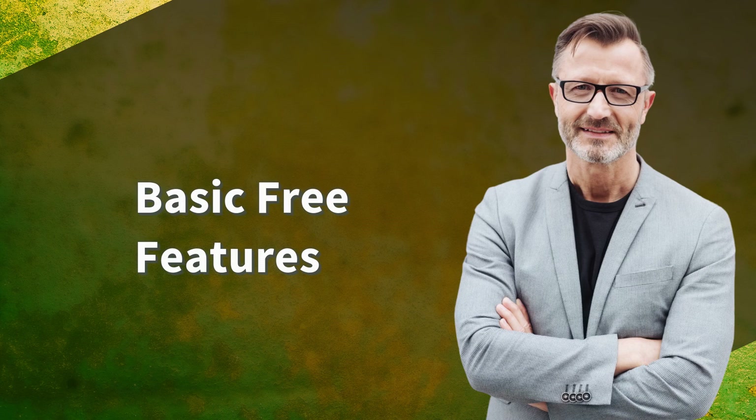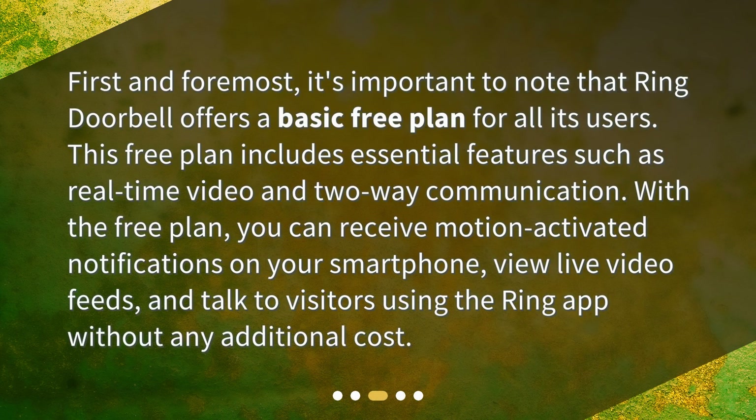First and foremost, it's important to note that Ring Doorbell offers a basic free plan for all its users. This free plan includes essential features such as real-time video and two-way communication. With the free plan, you can receive motion-activated notifications on your smartphone, view live video feeds, and talk to visitors using the Ring app without any additional cost.